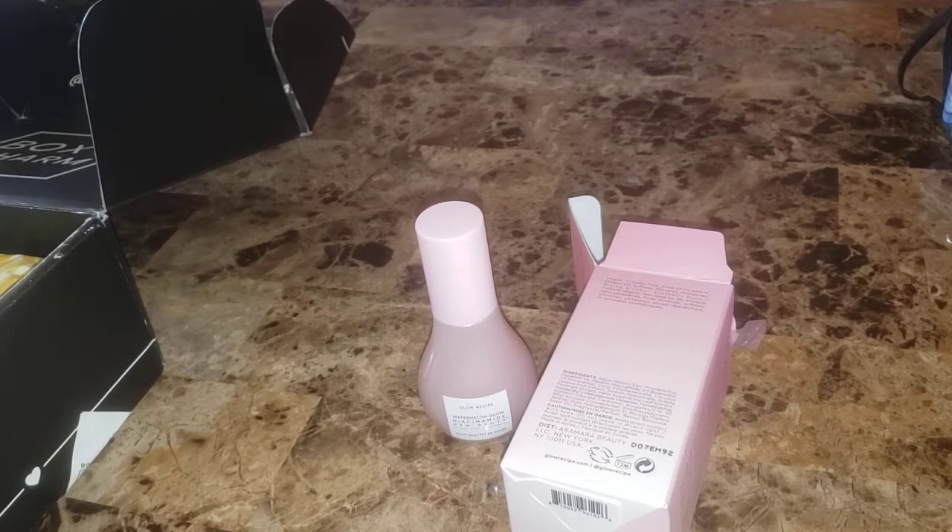It retails for $34. It's a highlighting, skincare, and makeup hybrid. It reduces hyperpigmentation and is formulated without mica, glitter, or pearls. It's suitable for all skin types, and you can use it before your moisturizer or as the last step in your skincare routine.